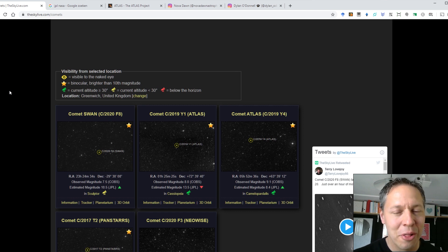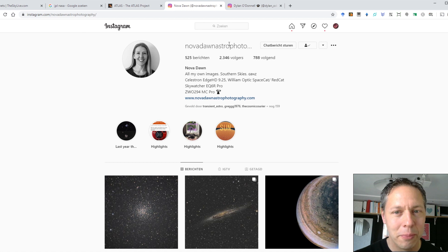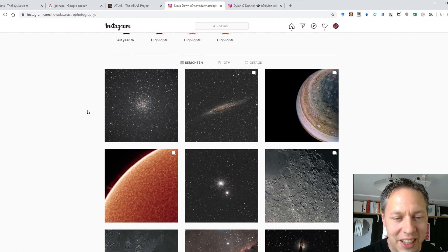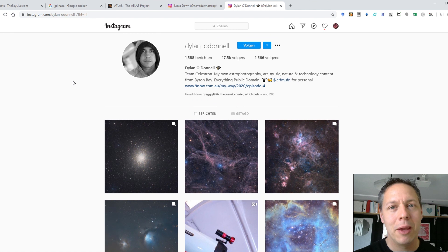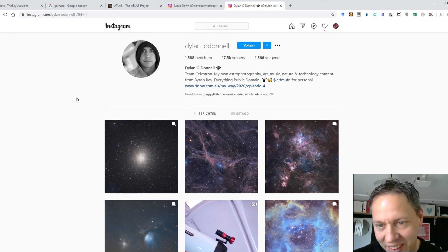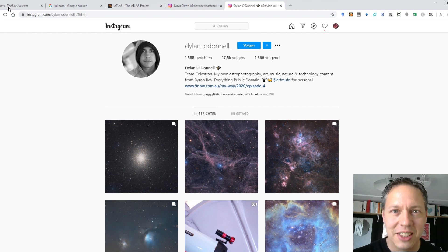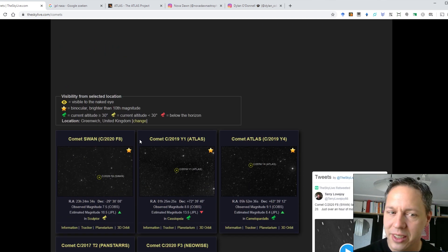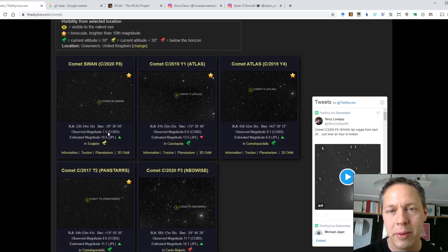I was wondering if anyone in the southern hemisphere had already imaged Comet SWAN. I went to some pages I follow — Nova Dawn Astrophotography. I would highly recommend following her on Instagram; she has some beautiful pictures. But she didn't include a picture of Comet SWAN yet. Or Dylan O'Donnell — check out his YouTube channel if you don't know him. I didn't see any picture of Comet SWAN yet either. So for anyone living in the southern hemisphere, this is a great time to go out and try to capture this comet. At an observed magnitude of 7.5, if you have a small refractor and an equatorial mount, you would be surprised at what kind of picture you can get.